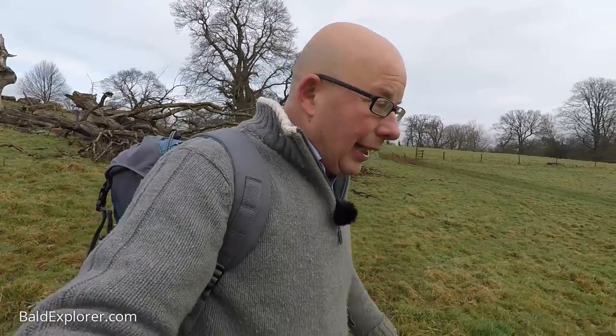Thank you so much, ladies and gentlemen, for tuning in to the Bald Explorer video. If there are places you think would be of interest that you'd like me to go and see, do get in touch and send me an email or a message. I'll see you on the next one. Until then, bye for now.